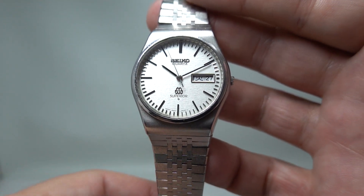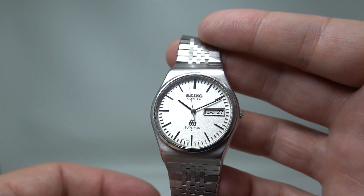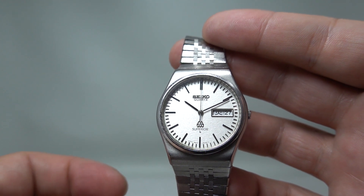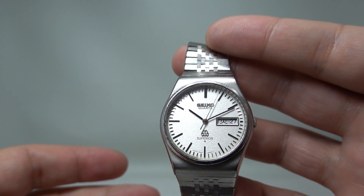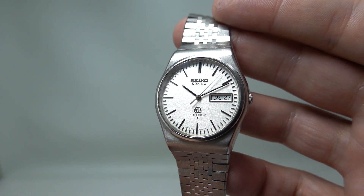Hello watch fans! Birth year watches here, and this time we have another scarce Seiko for you. This is the 1978 Seiko Superior, and when they say superior, it was superior in every way.